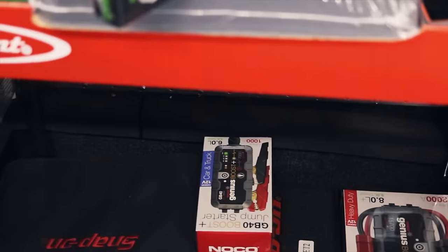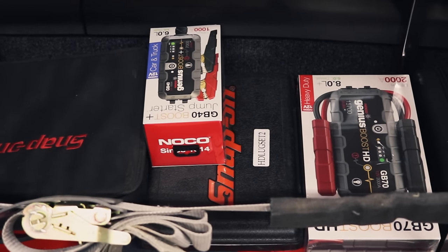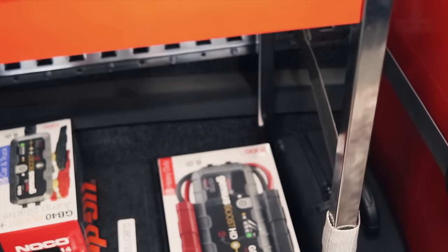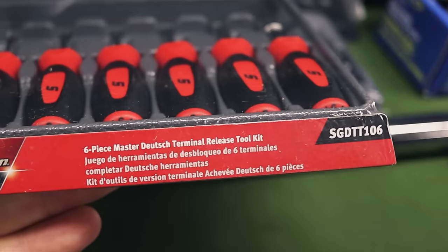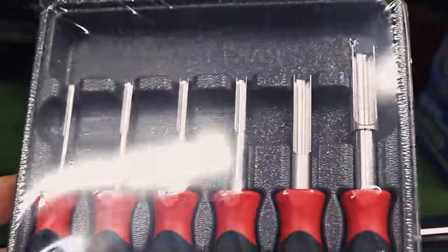Got a little bitty baby jump starter on here now. I don't know if it doesn't start this truck or not like that one did. That's not going to do — that's for sure. Not even fun to find it.